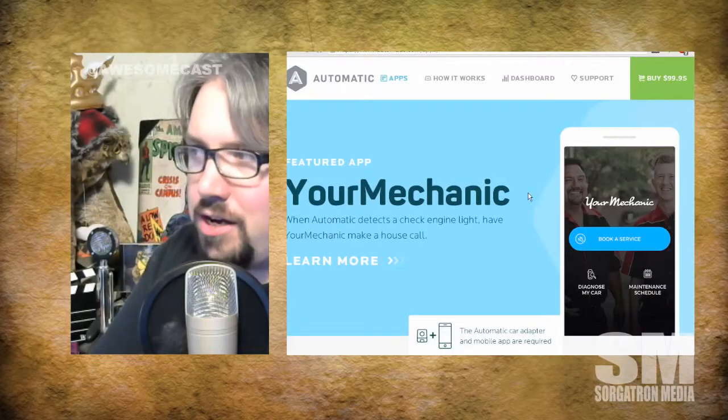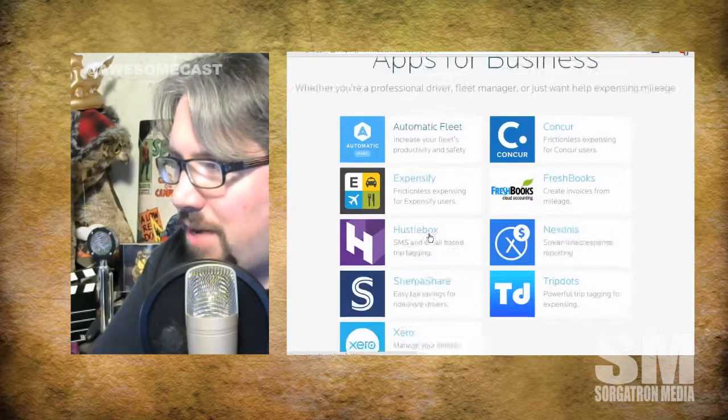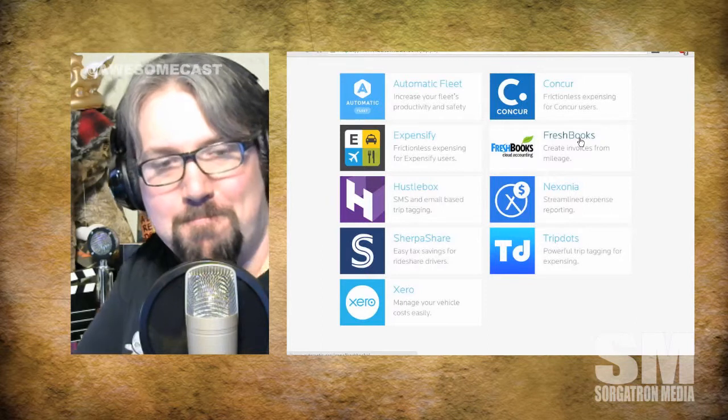So automatic.com/apps if you want to check this out. Some cool stuff caught my attention — like FreshBooks. You can create invoices from your mileage. That's one of the things I noticed.